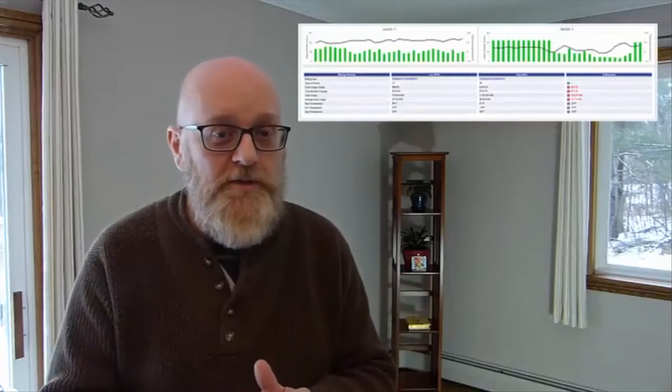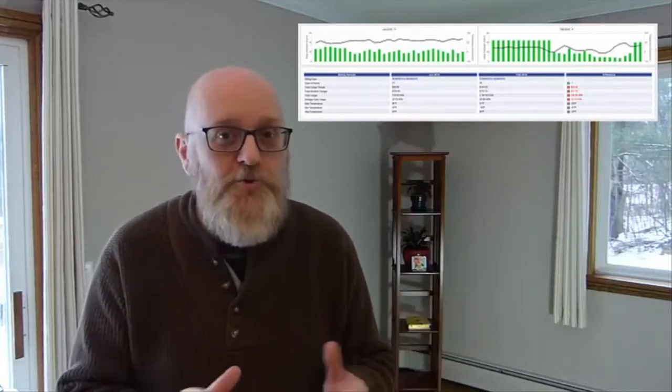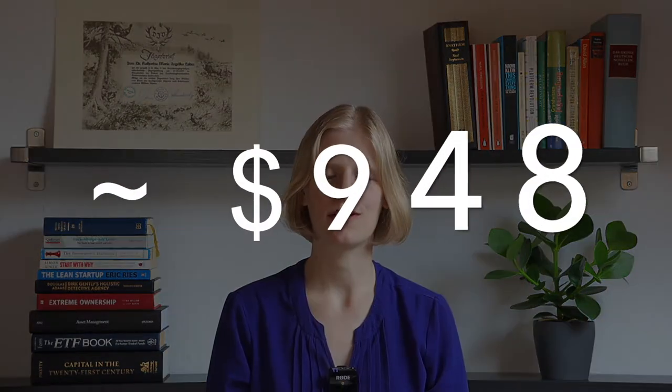Switching to an air source heat pump results in significant annual savings in most cases. If we run the mini split instead of the boiler, the mini split only costs an average of fifty-seven dollars per month — that's only three hundred forty-two dollars per heating season. Over six years, that saved us five thousand seven hundred and forty-eight dollars. According to the Northeast Energy Efficiency Partnership, property owners who switched to air source heat pumps in the Northeast and Mid-Atlantic can save around four hundred fifty-nine dollars compared to electric resistance heating, and nine hundred forty-eight dollars compared to oil furnaces on average.